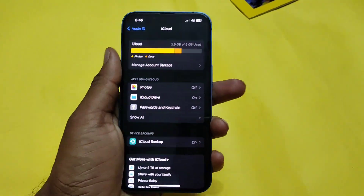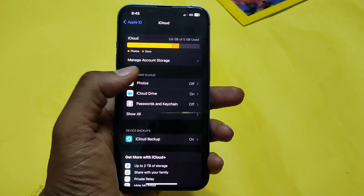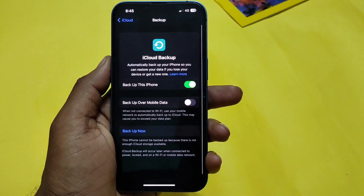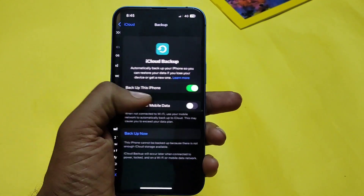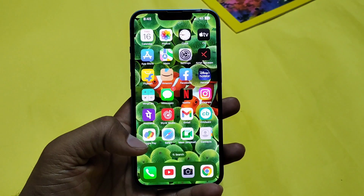Before this update, some users were complaining that they were facing problems while enabling or disabling the automatic iCloud backups on iPhones and iPads. Users started reporting the issue when Apple released the iOS 16.3 update last month.